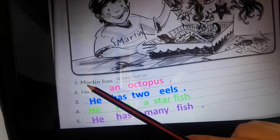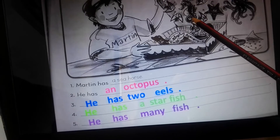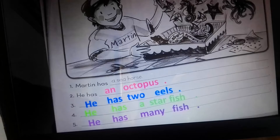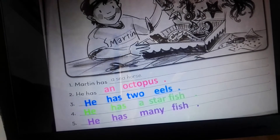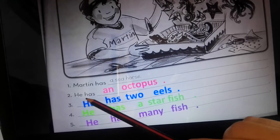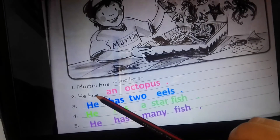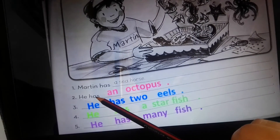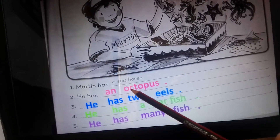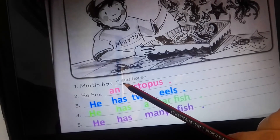Martin has a seahorse — just one seahorse. Number two: he has an octopus. We used 'he has' because he is singular. We used 'an octopus' because octopus is singular and starts with a vowel, so we use 'an' not 'a'. We use 'a' when the word starts with a consonant.